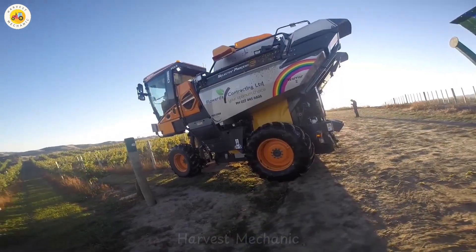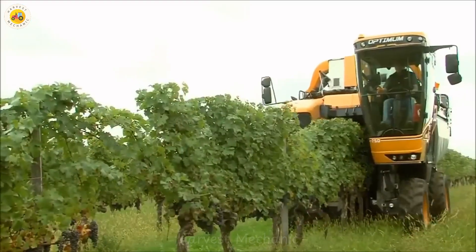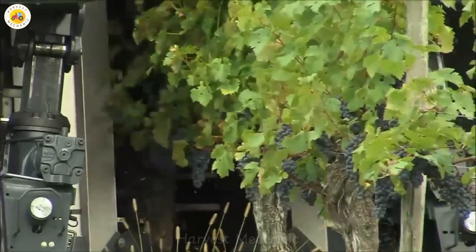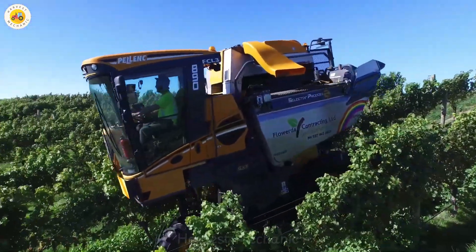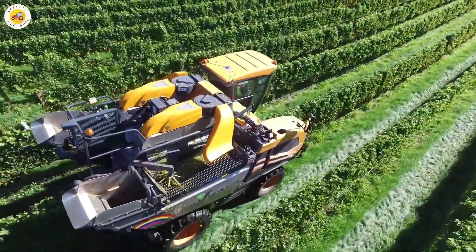The Pellink Optimum 890 is not only precise, but also extremely efficient. With its ability to harvest large areas in a short time, the machine helps farmers save both time and effort. Its rapid harvesting speed ensures accuracy down to the smallest detail, keeping each grape intact and perfect.